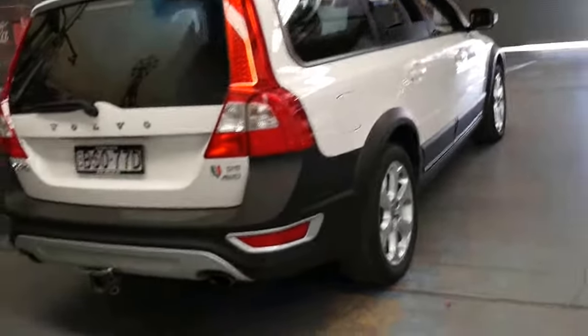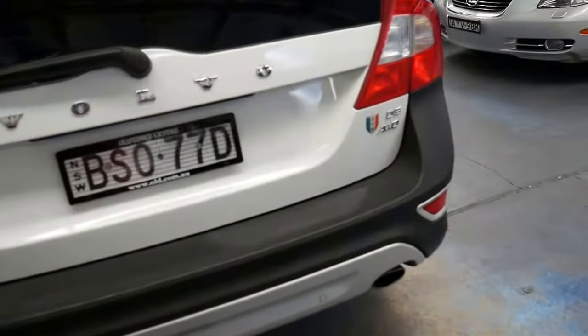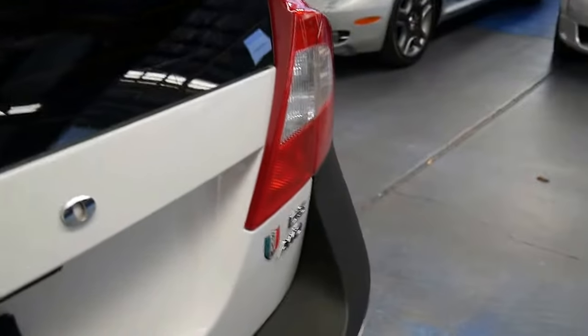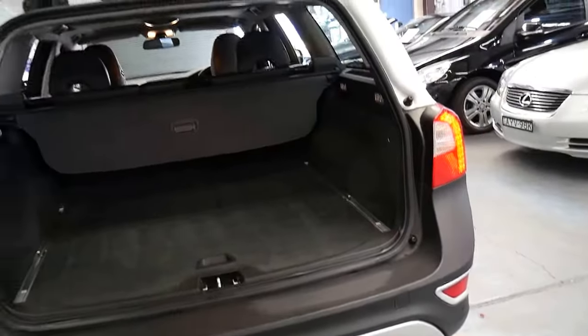It's a Sydney car and has always been in New South Wales. It looks like it's got the original plates from new. It does have an electric tailgate.